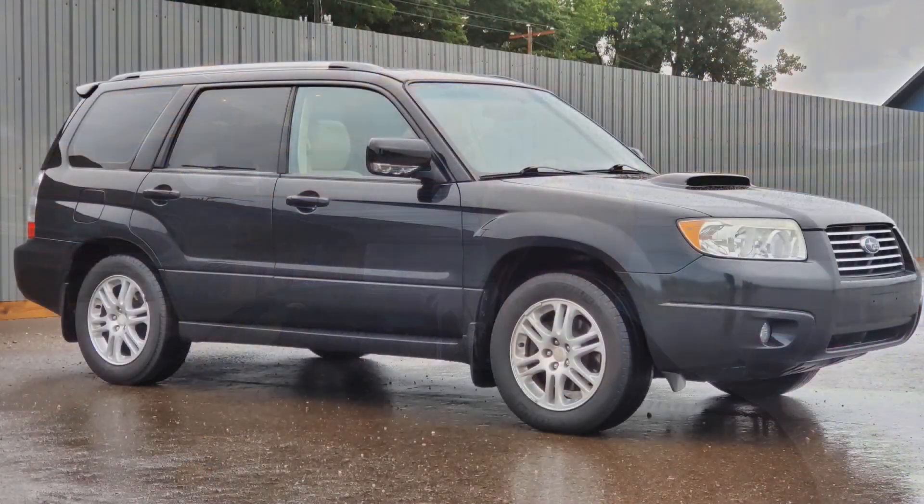Yes, that is a 2006 Subaru Forester XT. It's got that nice turbo in it — lots of power, lots of torque. Happy to have this. I've got some modifications I want to do to it, so let me give you a quick rundown of the car.